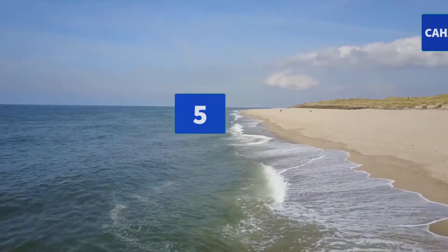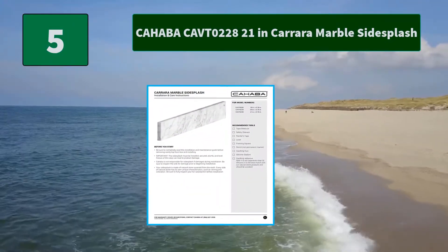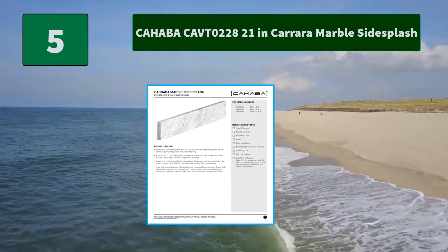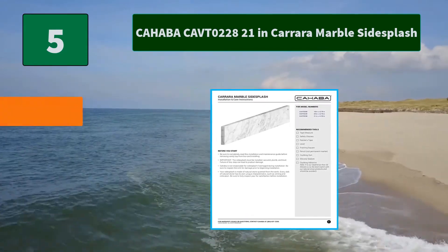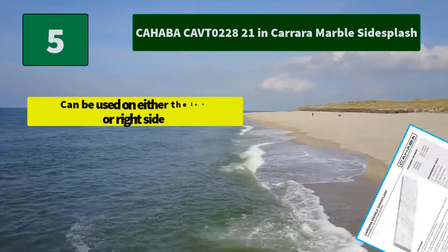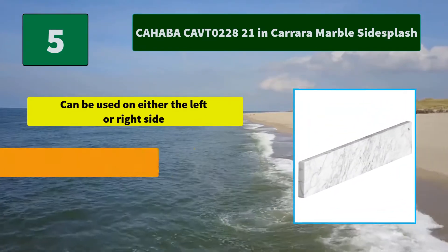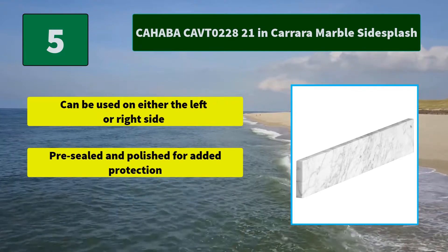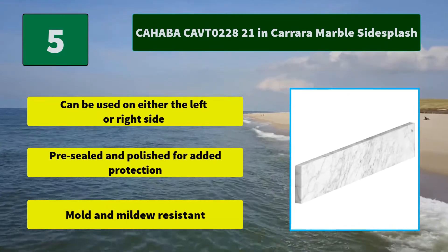Number 5: Cahaba Kafto 22821 in Carrera Marble Side Splash. Installs easily using a caulking or construction adhesive. The perfect finishing touch for your new vanity. Main Features: Can be used on either the left or right side. Pre-sealed and polished for added protection. Mold and mildew resistant.